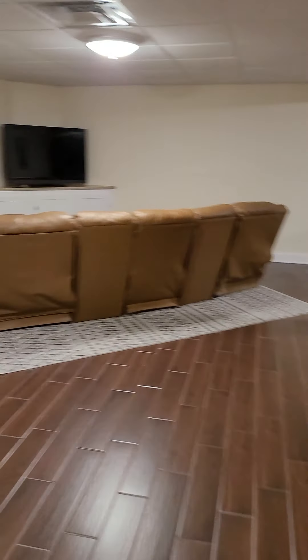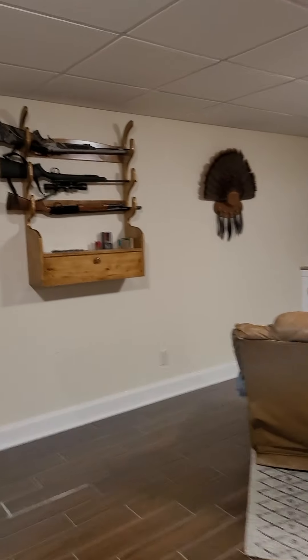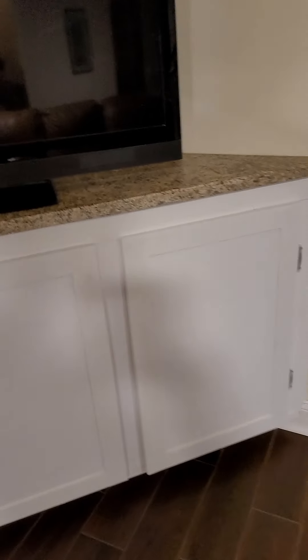Trying to figure out what this area would have been at some point — maybe they're just storing these old cabinets. The ceiling down here is a drop ceiling. There is a built-in entertainment area and they've finished the posts off nicely.